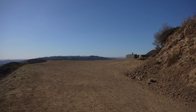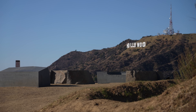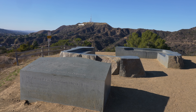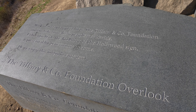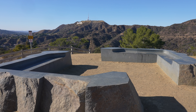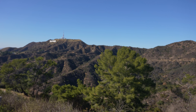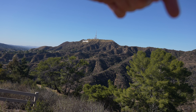Right around this bend we're going to get an awesome view of the Hollywood sign. This area is known as the Tiffany & Co Foundation Overlook — there's a little bench you can sit and look at the Hollywood sign from. This area spotlights the money that Tiffany & Co and many other companies and individuals donated in order to buy land for Griffith Park and protect it from private development. The trail going right there towards the Hollywood sign is the trail past Bronson Caves.